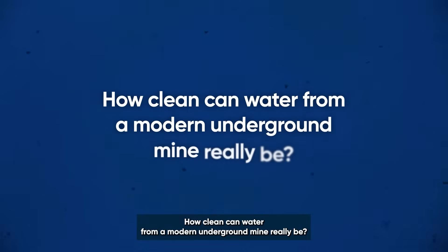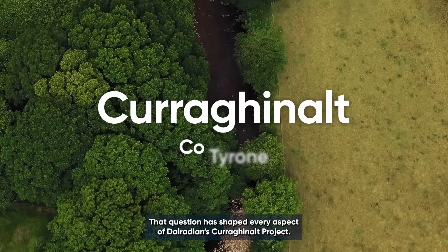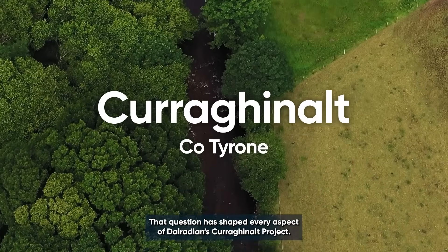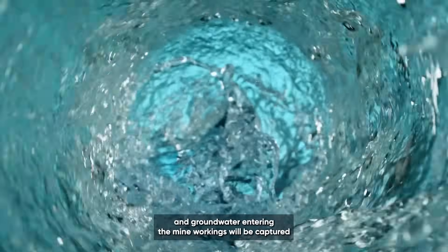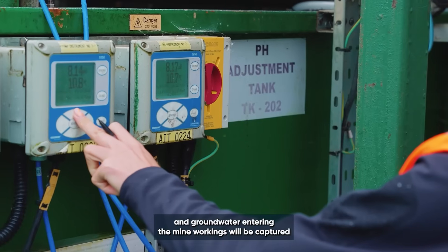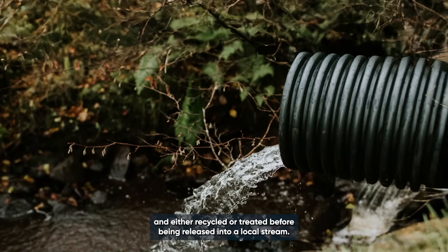How clean can water from a modern underground mine really be? That question has shaped every aspect of Dalridian's Coronyalt project. All water on site — rainfall, runoff, and groundwater entering the mine workings — will be captured and either recycled or treated before being released into a local stream.